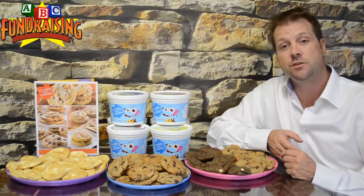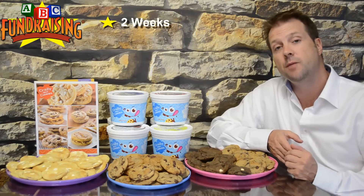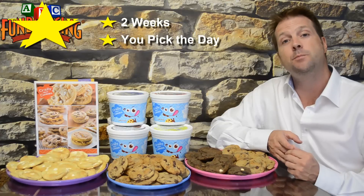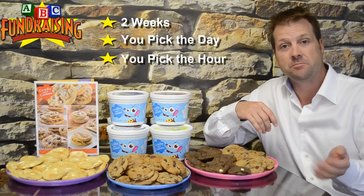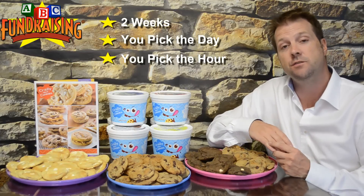It's at this time we're going to establish the delivery day. Delivery for the cookie dough is always two weeks from the time you place your order. You get to pick the day, and better yet, you get to pick the hour window of delivery. Delivery can be anywhere from nine to five o'clock — you can pick nine to ten in the morning, noon to one, or the latest time four to five, whatever is most convenient for your group.